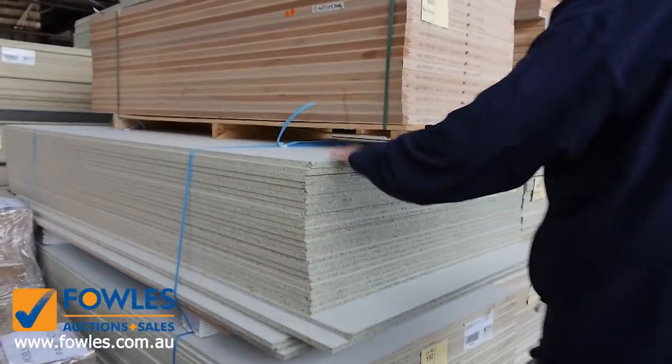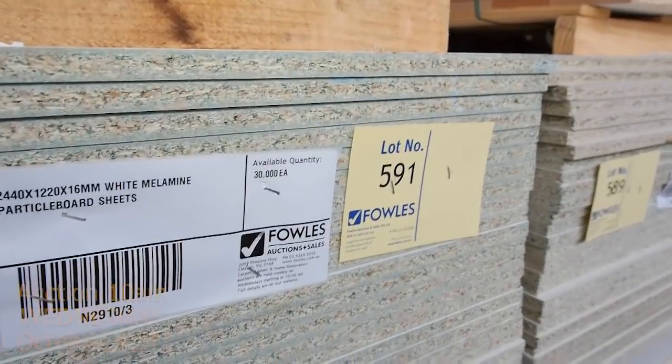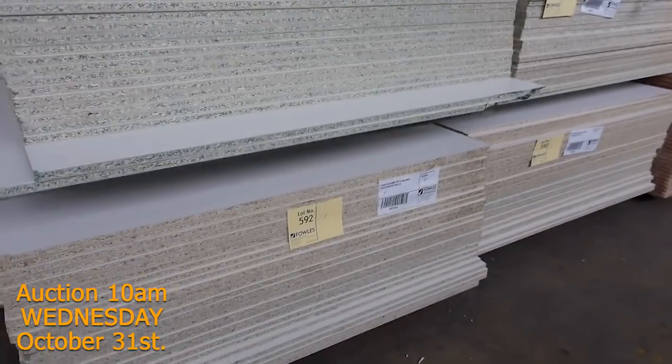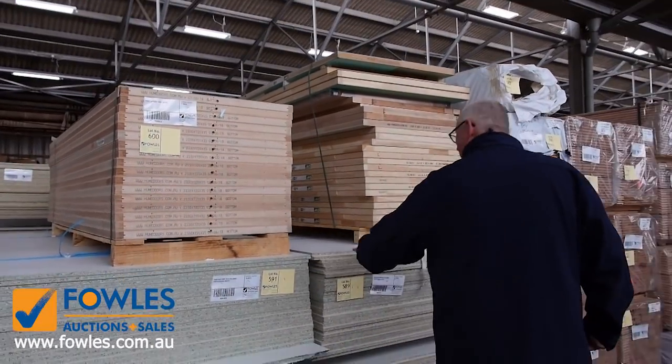Have a look at these — we've got 10 or 11 packs here of melamine board: 2440 by 1200 by 16mm, 30 sheets in a pack. They'll be a really good buy for someone as well.